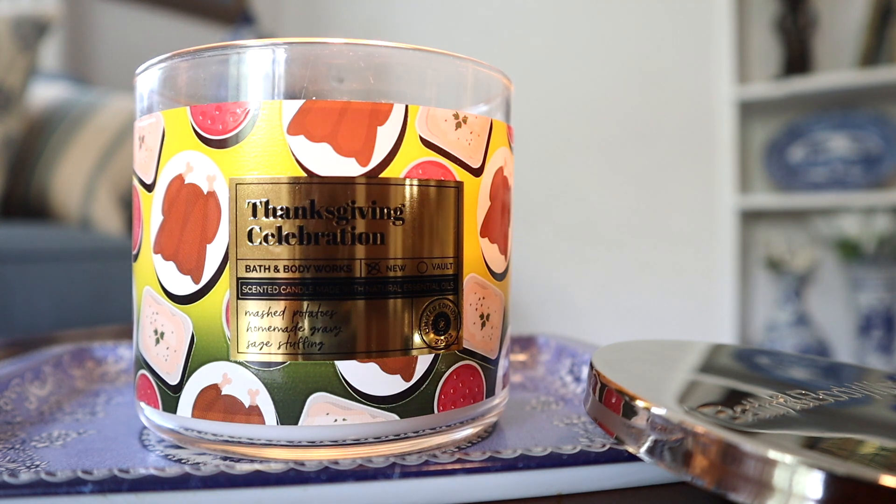It smells like everything the notes list — it's actually quite authentic. Of course, it's very weird when you're burning it because you walk in and it's just like, why does it smell like gravy and mashed potatoes in here? It's very much a novelty candle — similar to Pizzeria, it's just a pure savory food fragrance very much for novelty purposes.